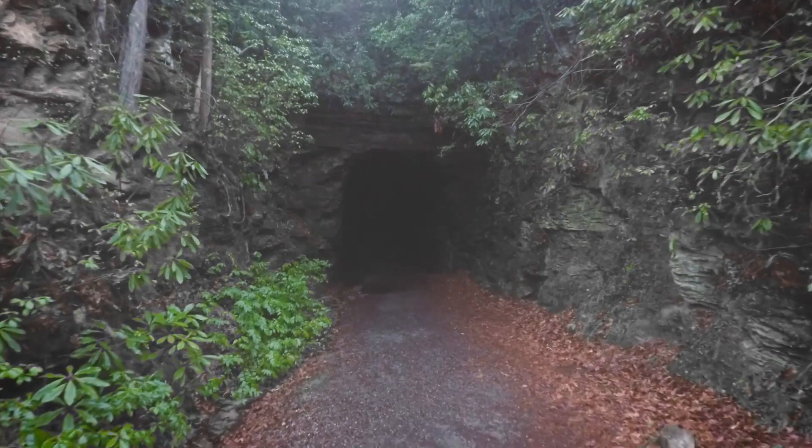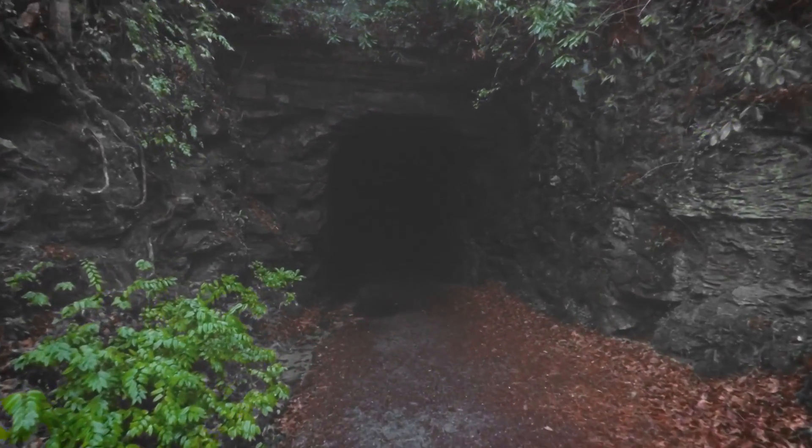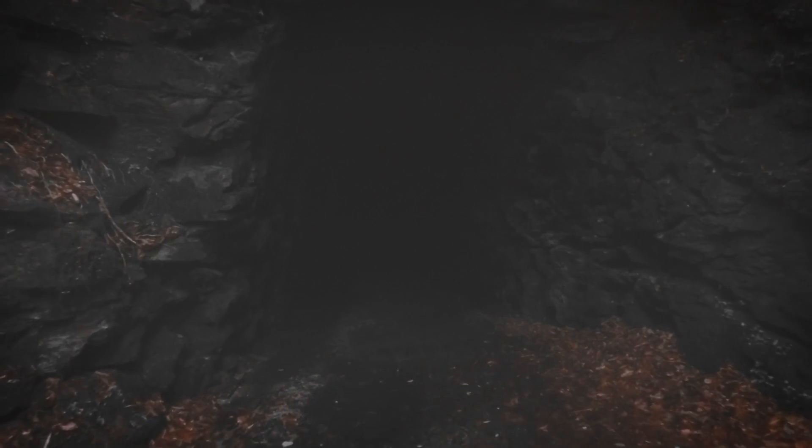There are epic stories of survival that take place under our very noses every day. Many in caves just like this. Inside this cave are bats that have a foreign fungus growing all over them. It makes them weak and they're dying.